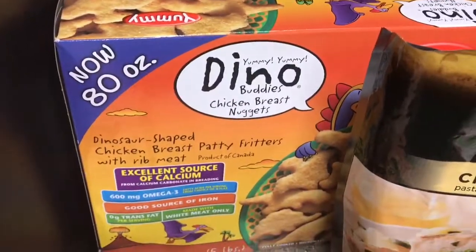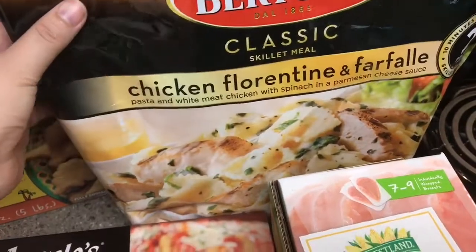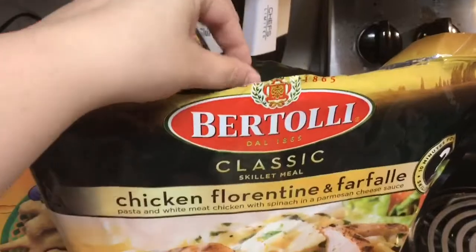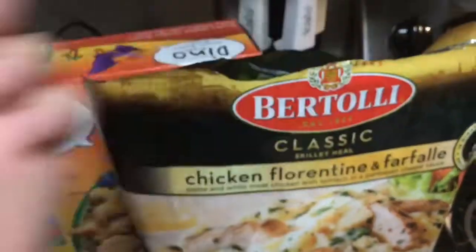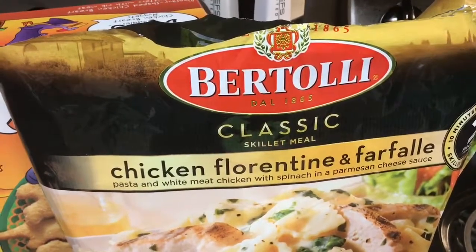We got the Michelina's chicken Parmesan, and we have the big box of 80 ounces of dino nuggets — this lasted us a month last time, so this is a really good deal. We also tried the chicken Florentine fillet, which is Bertolli, and in here you get two packages. We had one for dinner last night.